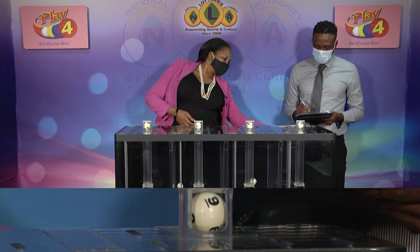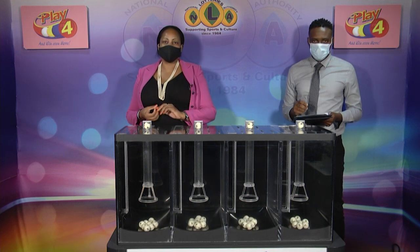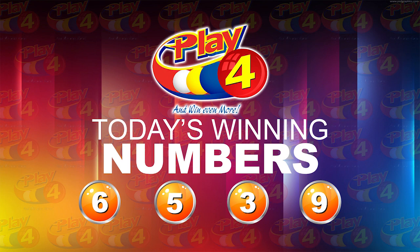Our Play 4 winning number: 6, 5, 3, 9. Our winning Play 4 number for this afternoon is 6, 5, 3, 9.